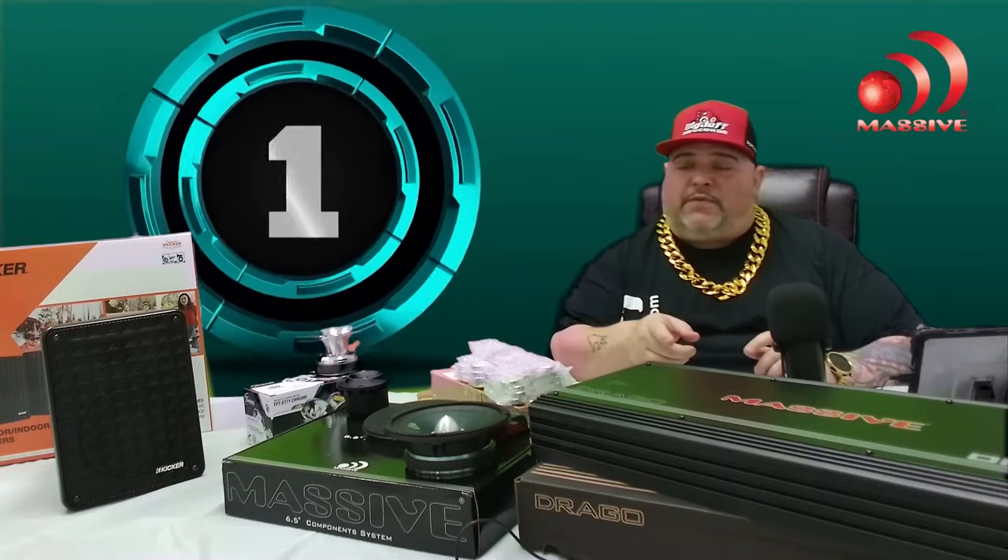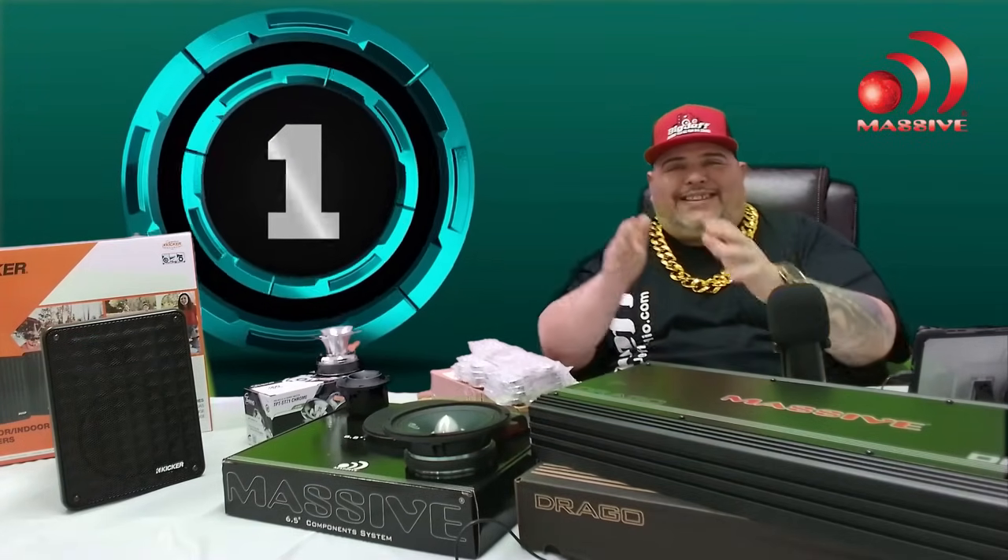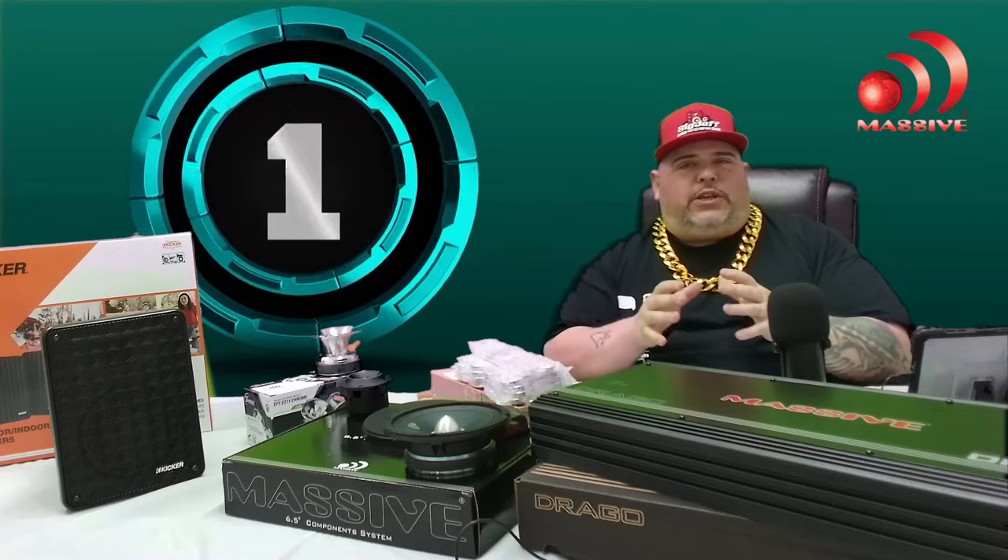Let's talk about some cool car audio products. First up is from Massive Audio. We work hand in hand — we are an authorized distributor, authorized online seller, authorized eBay and Amazon seller. Everything you buy from us is fully warrantied from us and Massive Audio, and because we have such a tight relationship with them, you don't even know the things we get to work on with them.